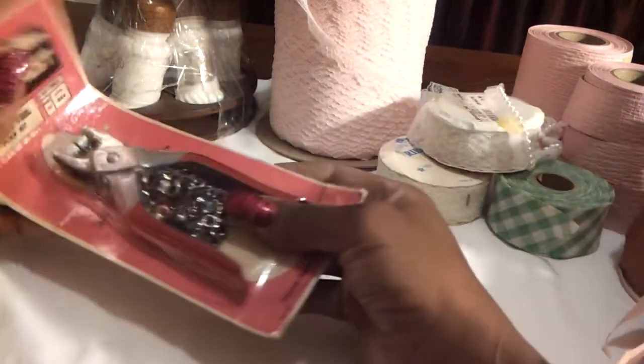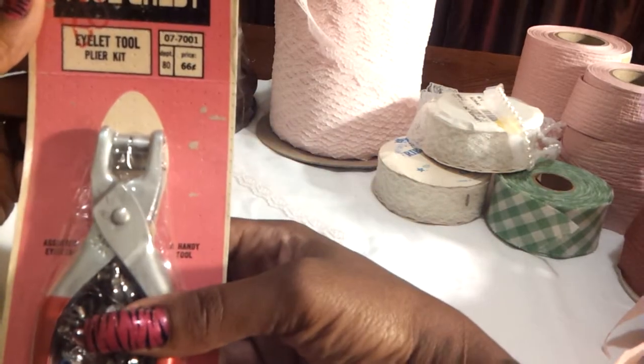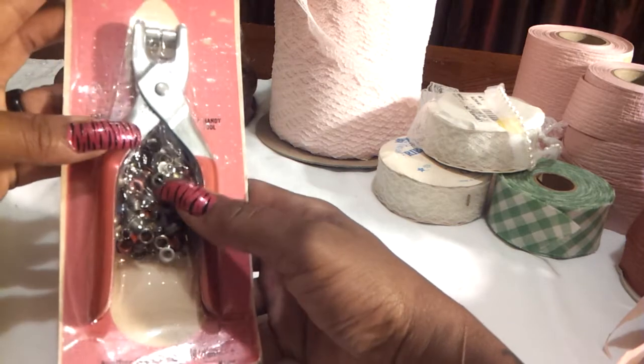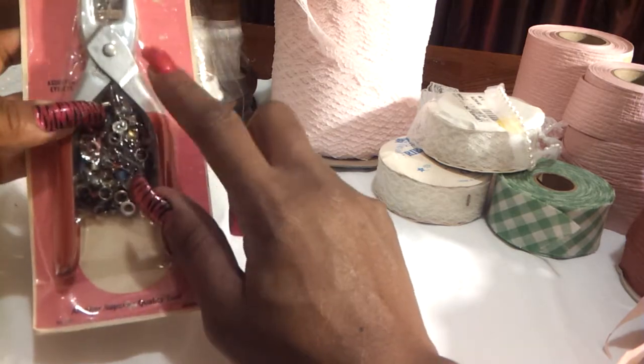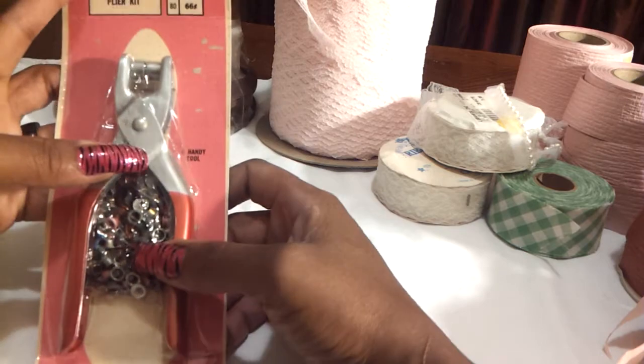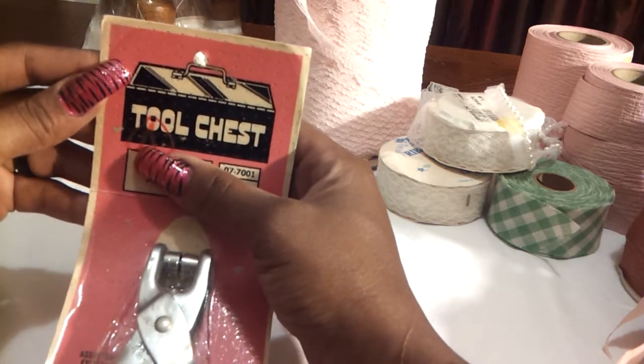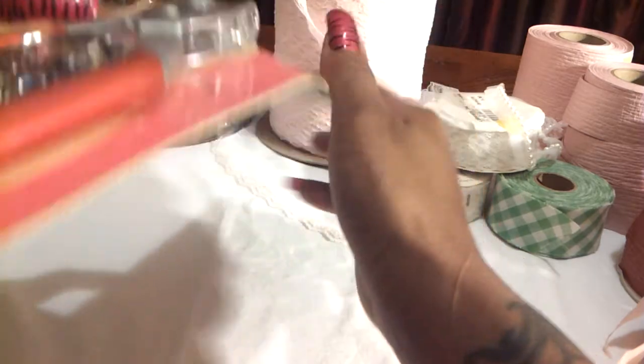I also got this eyelet tool — a plier kit with assorted eyelets. I have tons of eyelets but no tool, so I thought this was really good. And this was only 80 cents. You can see it written right there — 80 cents. I thought that was really good for that.